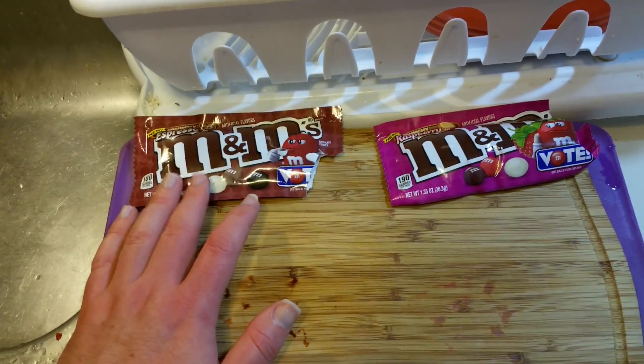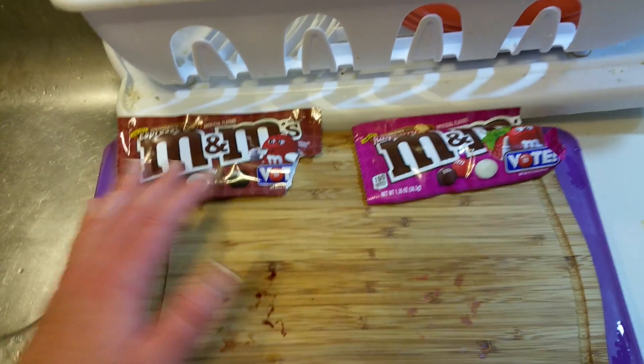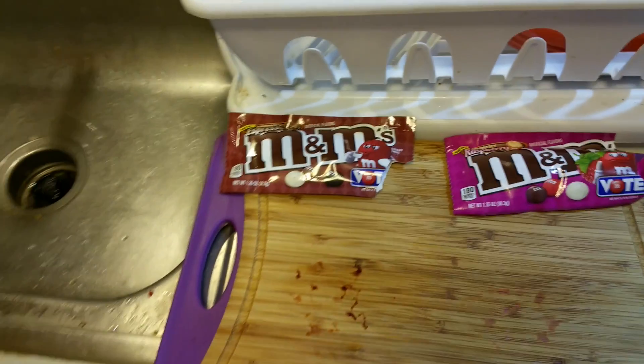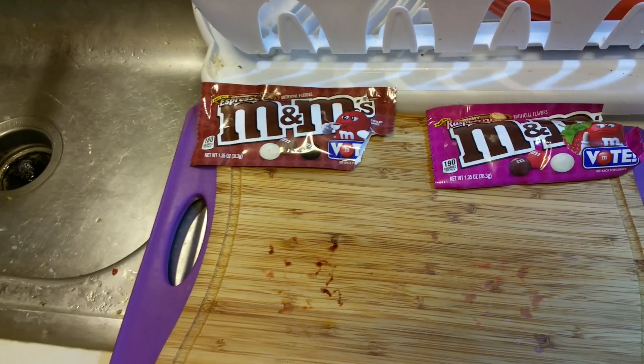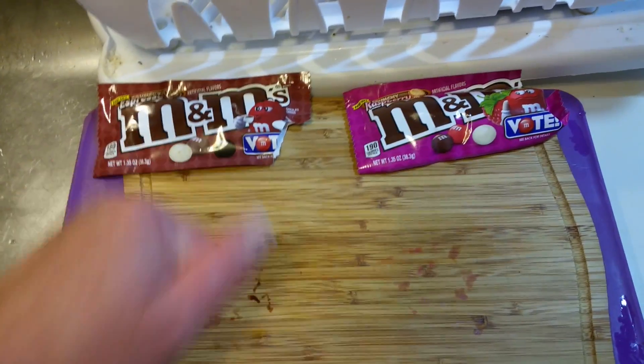I wonder what this would taste like in some coffee — I bet that would be good. Some people actually dip a pretzel stick coated in chocolate into their coffee. I wonder how that would do.